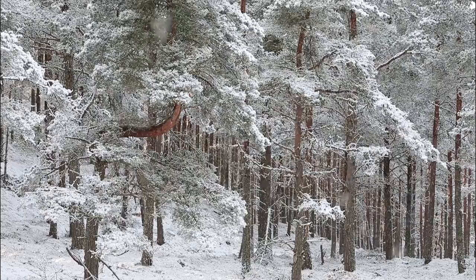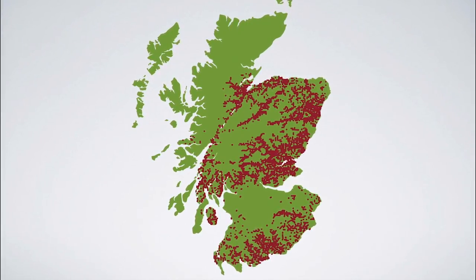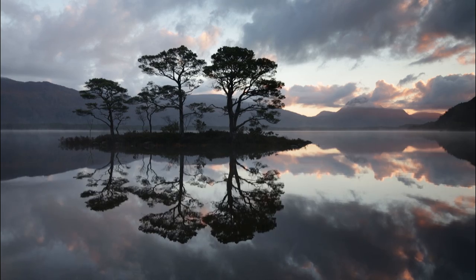Today, red squirrels are restricted to their main stronghold, Scotland, plus a few sites across England, Wales and Northern Ireland. But even in Scotland, many of their former territories remain unoccupied.